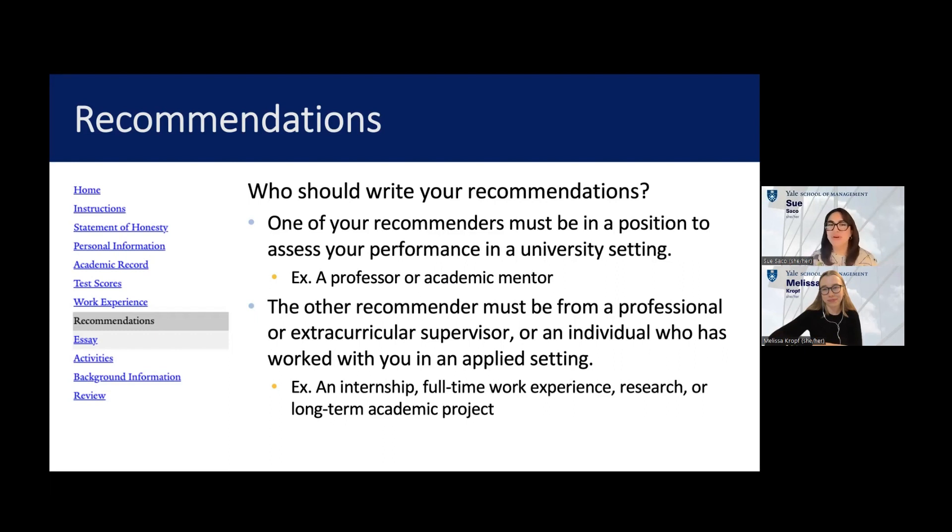On the technical side, you will include your recommender's name and email in the application, then press a button that says 'send to recommender.' They will receive a link to fill in their recommendation portal. The recommendations are due January 12th — two days after the application submission deadline. You can submit your application before your recommender submits their recommendation. We just ask that you stay on top of your recommender. Give them the deadline of the 10th, and let them know it's okay as long as they get it in by the 12th, so we can start reviewing your application as soon as possible.